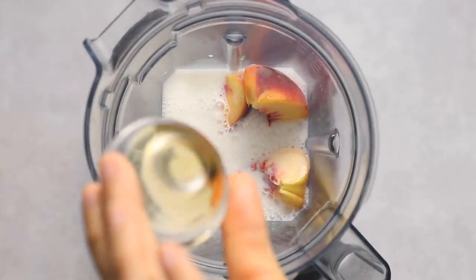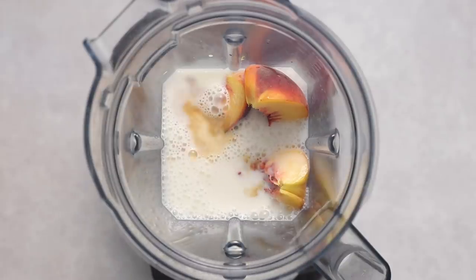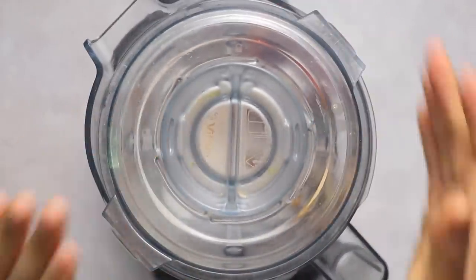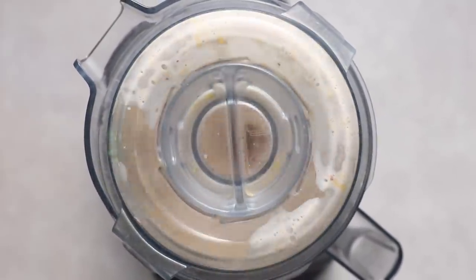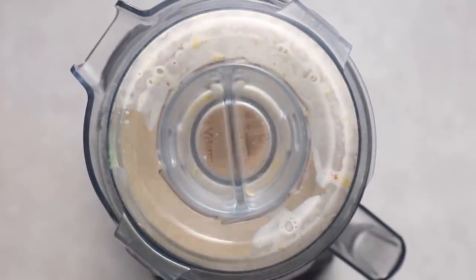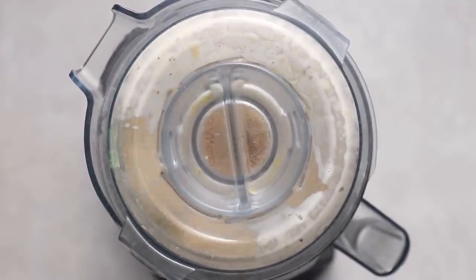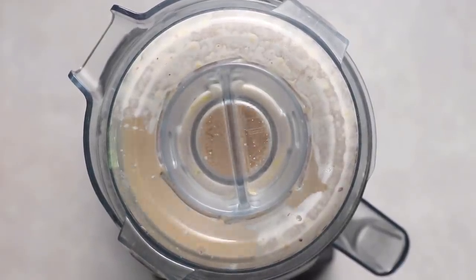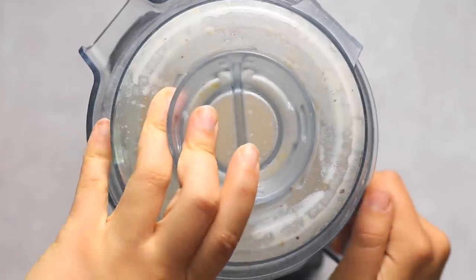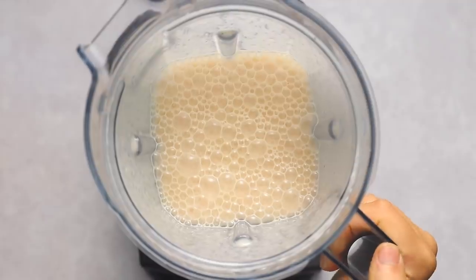We're adding a touch of maple syrup to sweeten it up plus some vanilla extract, and then we're going to blend this until the peaches completely dissolve. I have a high-powered blender so I only needed to quarter my peaches, but if your blender is a little more finicky you might want to chop them more finely. Blend for about 45 to 60 seconds — you want to make sure the skin is nicely blended and the milk turns a really beautiful peachy color.